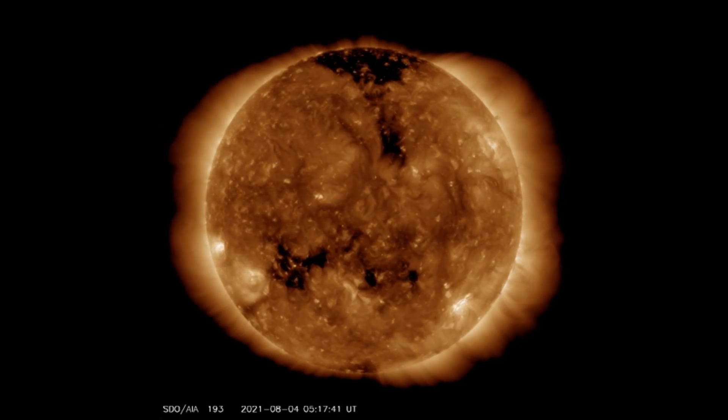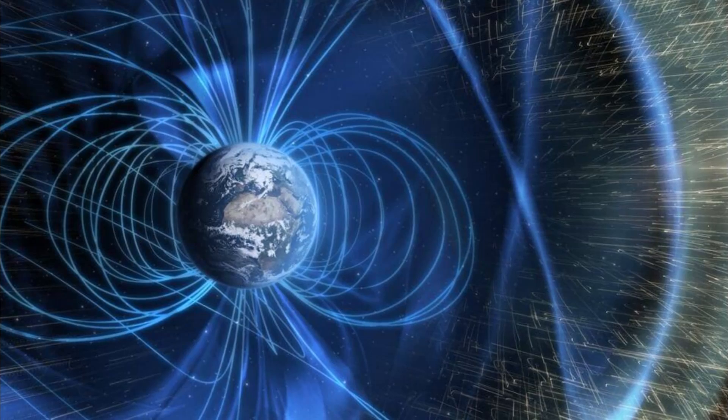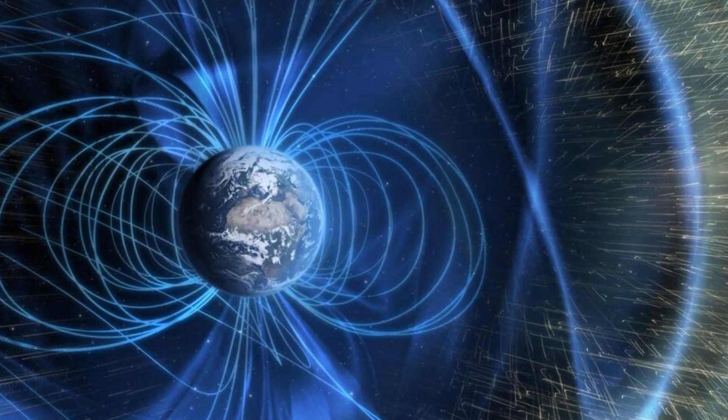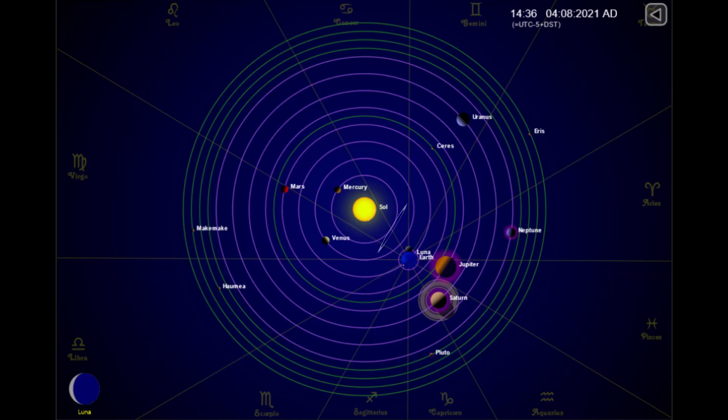Geomagnetic storms have the potential to disable spacecraft orbiting the Earth as well as overwhelm basic infrastructures of our daily life, such as electrical grids and communication systems. Here are the positions of the planets today, and as always, sit back, relax, and let me keep my eye on the Sun for you.